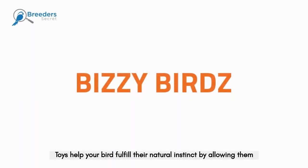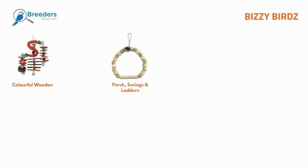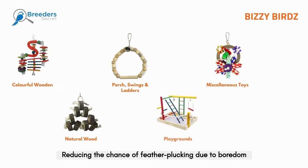Toys help your bird fulfill their natural instincts by allowing them to shred, chew and tear. Busy Birds toys provide hours of mental stimulation, reducing the chance of feather plucking due to boredom.